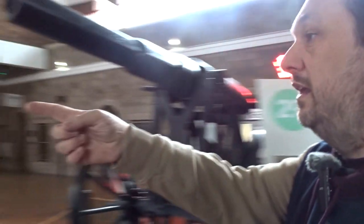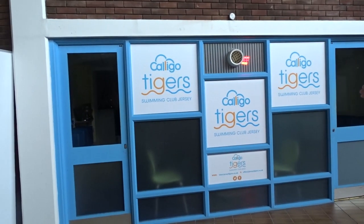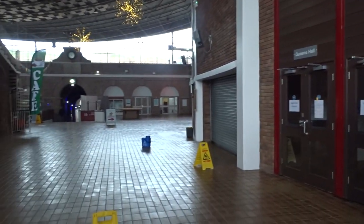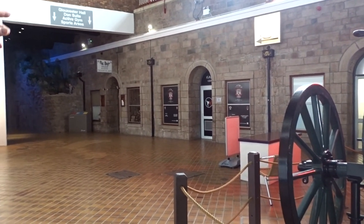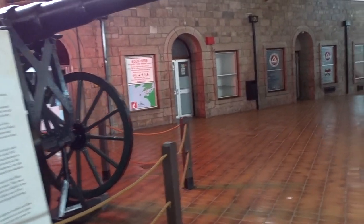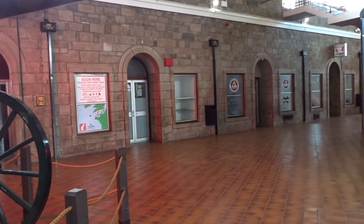Those of you who were here in the 80s will probably be familiar with certain things. That sign says Caligo Tigers - you'll probably remember, as I do and Erica does, that being a chippy. Then they moved it to there for the jungle gym. And you'll also remember that back in the day all these little archways here were little shops - the first two and then gap, three, were all arcades, all owned by the same person. Then you had various other little gift shops along here.